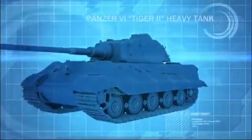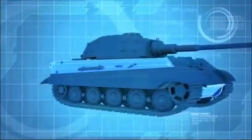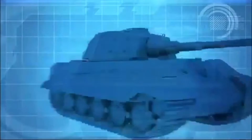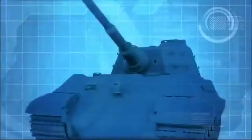The King Tiger is the largest tank the Germans have built. Also called the Royal Tiger, it weighs 70 tons and has 150 millimeters of frontal armor, and is armed with a high-velocity 88-millimeter main gun that is more than 6 meters long.